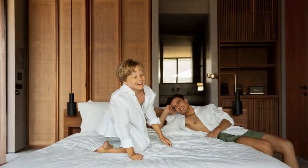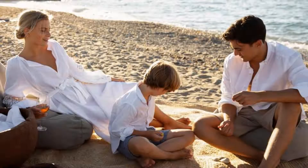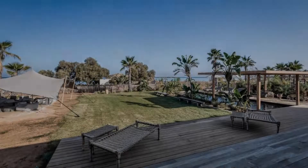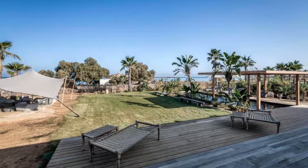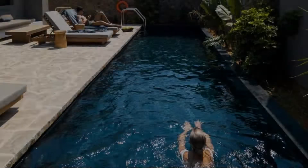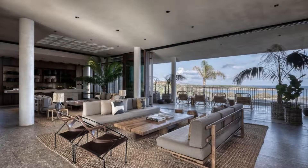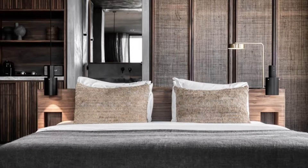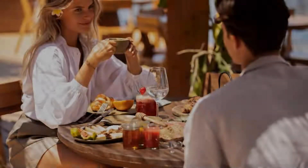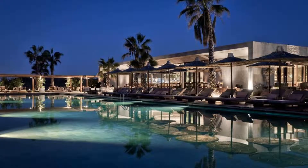Pets are not allowed in this hotel. There is one type of room available on booking.com. You can book online and enjoy it. The hotel accepts major credit cards and reserves the right to temporarily hold an amount prior to arrival. If you have already stayed in this hotel, please share your experience in the comment box. For booking or more details, check the description.